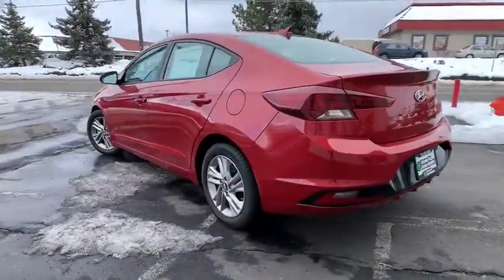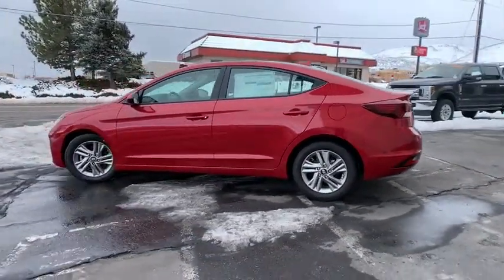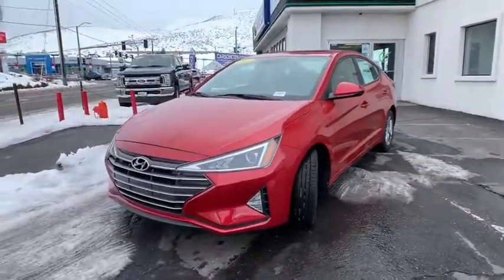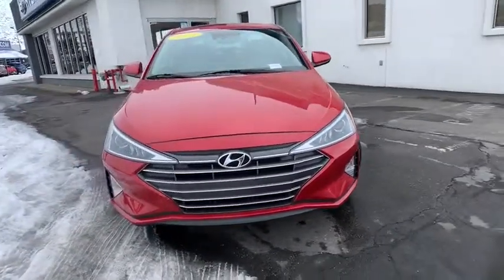Here are some of this vehicle's great options: keyless entry, power liftgate, lane departure warning, steering wheel audio controls, stability control, backup camera, traction control, anti-lock braking system, leather wrapped steering wheel, Bluetooth, power steering, adjustable steering wheel.